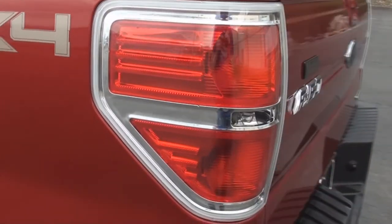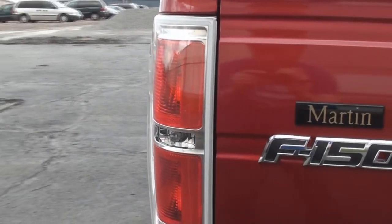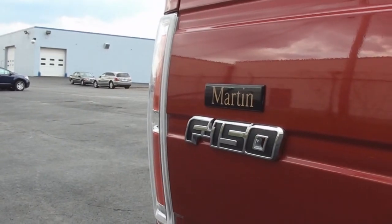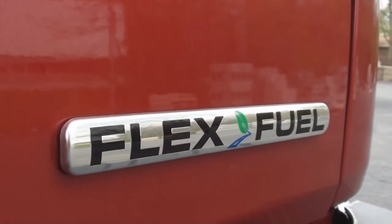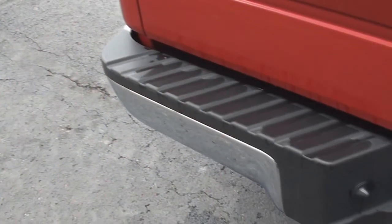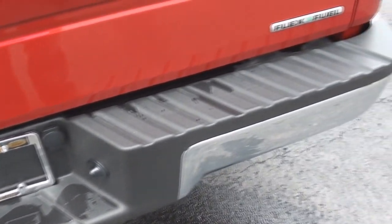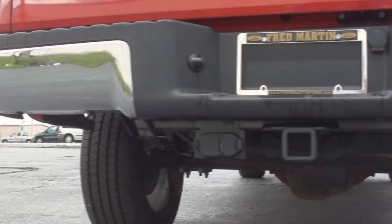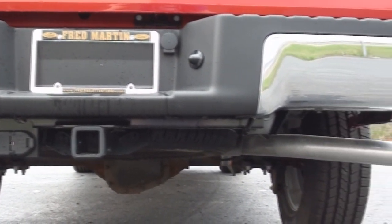The rear tail lamps feature chrome surrounds. The rear bumper features black plastic cladding on the top, while the bumper itself is done in chrome. You will also find your towing hitch and electrical hookups, and a single exhaust port off to the right side.